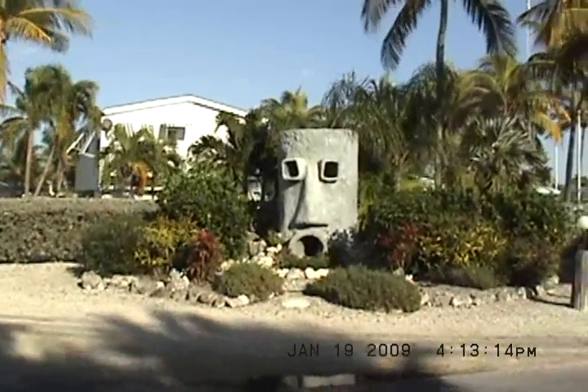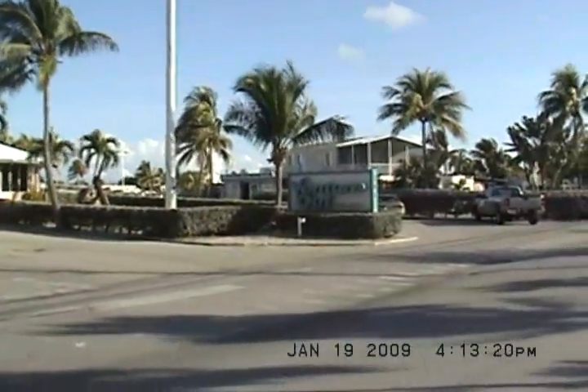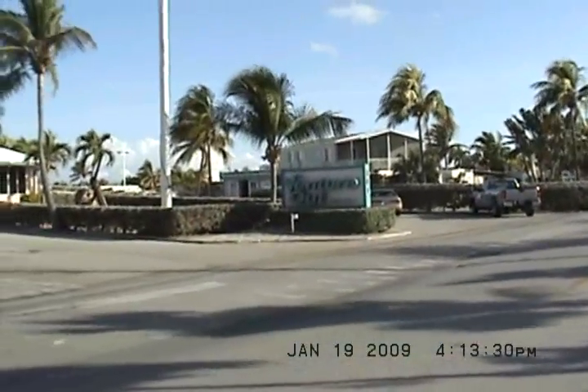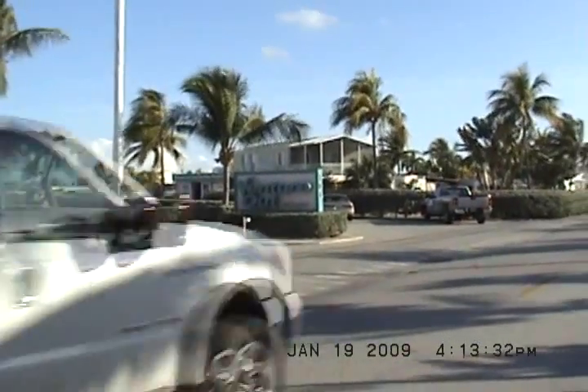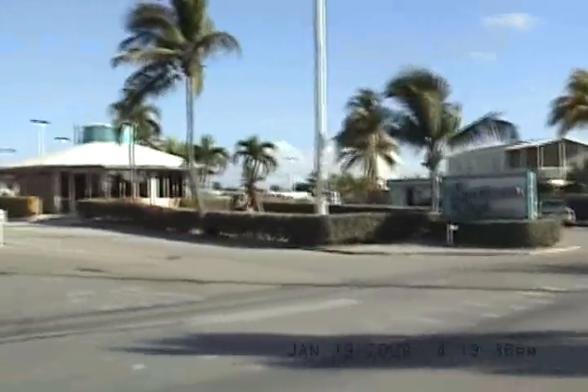Welcome to Venture Out in the Florida Keys at mile marker 23. I'm going to give you a short introduction. You know you're here when you see the 170-foot flagpole — it always has the flag flying. Venture Out Resort is a condominium community, gated, and it allows rentals.